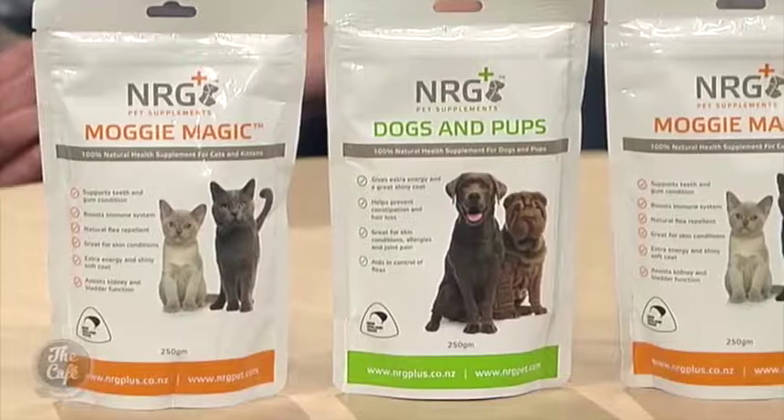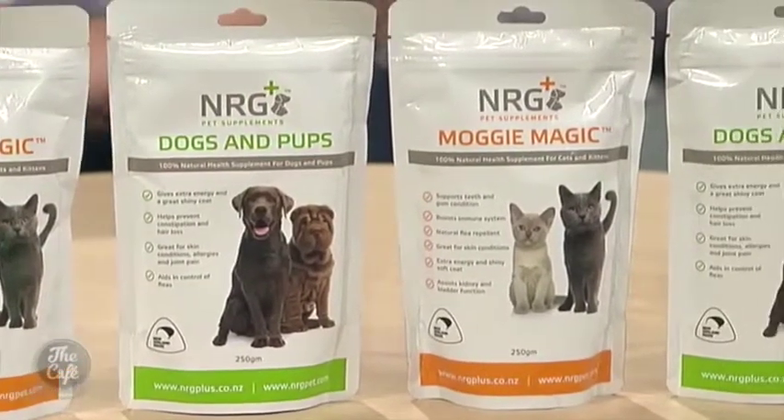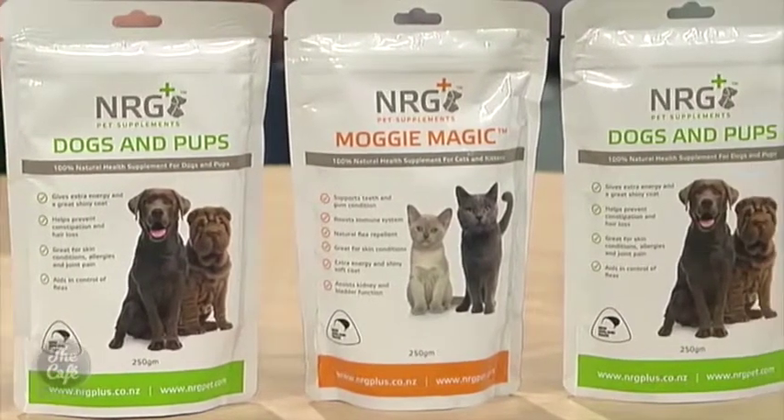With the warmer weather also come the dreaded fleas. Rodney, how can your products help with this? NIG Plus and Moggy Magic act as a natural flea repellant, really reducing the likelihood of fleas being attracted to pets and making them less susceptible to getting fleas. It's important to note these are not flea treatments — if your pet has fleas, take them to the vet for the usual flea treatment, but these products should be used in conjunction with your normal flea treatments to get that natural repellant from within.